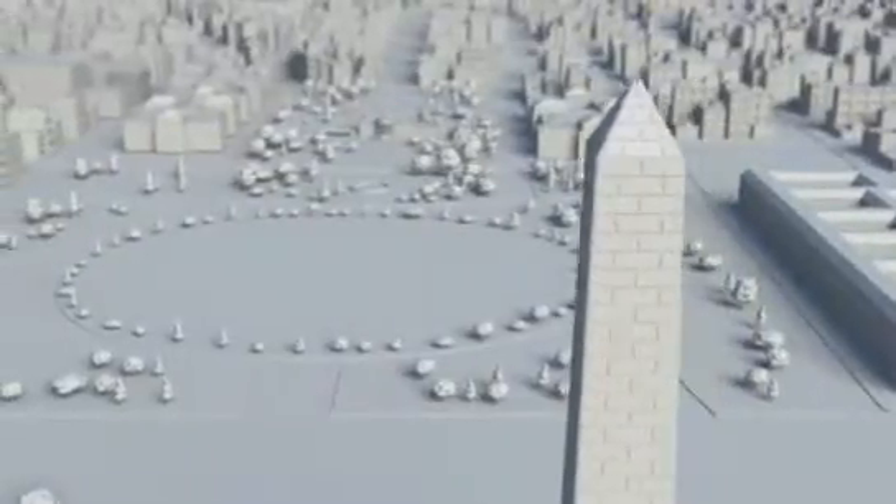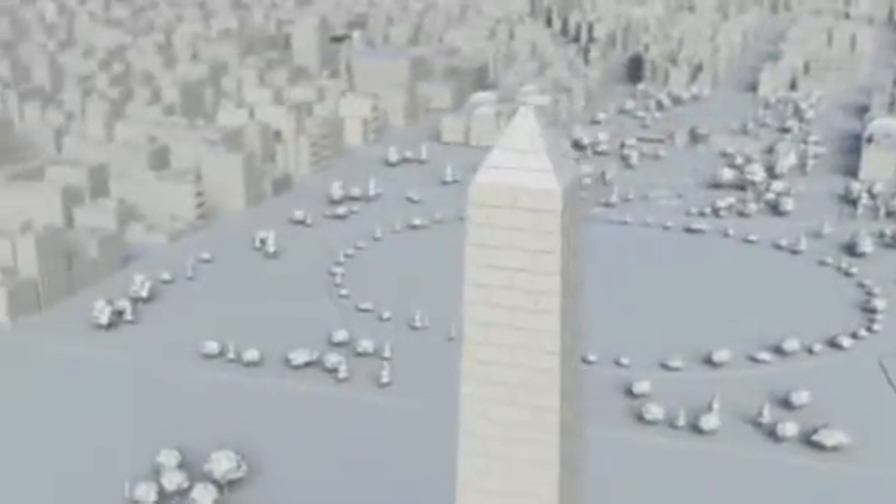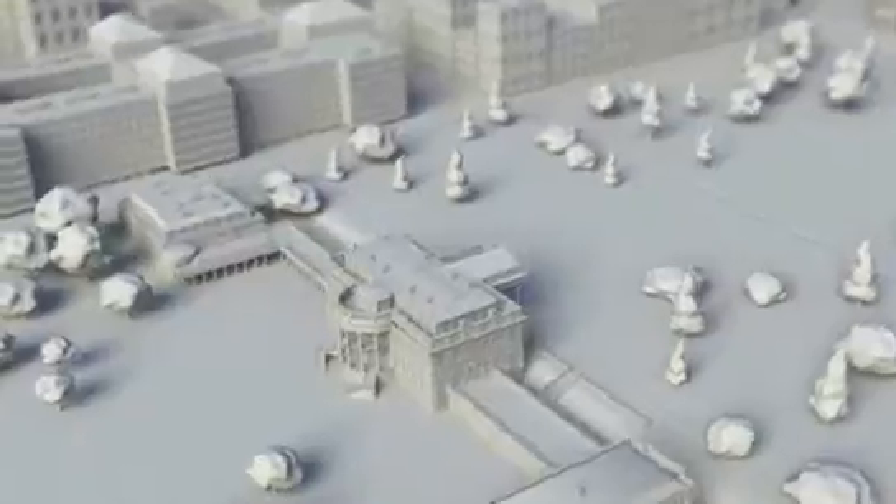In medicine, the one constant is change. New techniques and treatments, trial results and journal articles, scientific discoveries. As cardiologists, we face a growing challenge: how do we keep our knowledge and skills current?